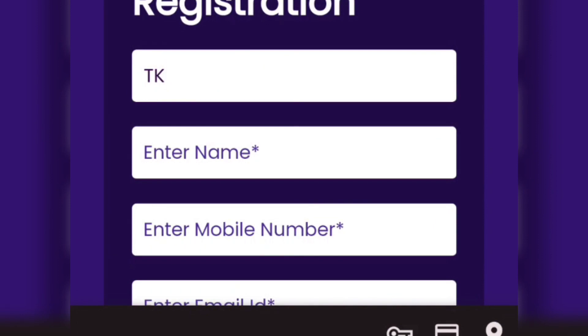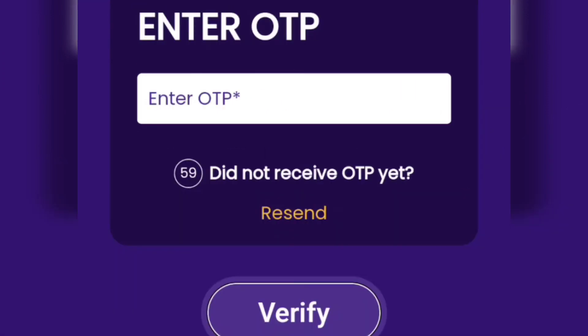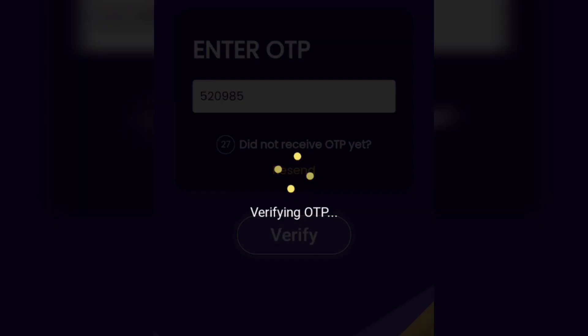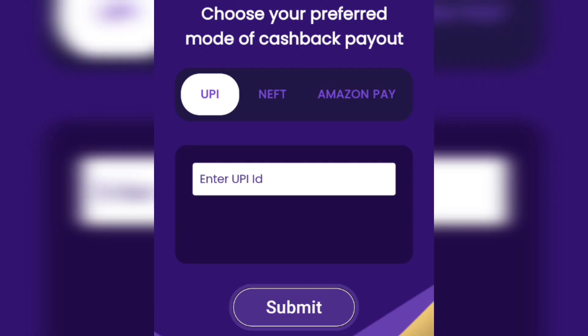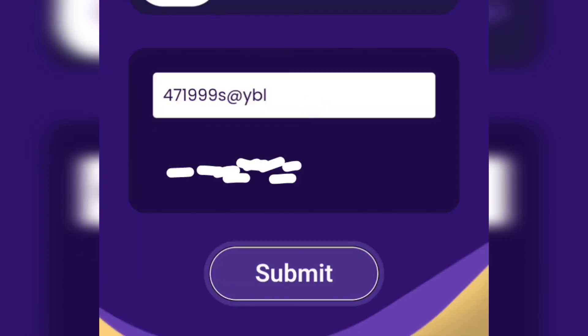You can see the terms and conditions, accept the terms and conditions, and submit. You can enter, verify, and click on OTP Verify. Enter your UPI ID and submit.